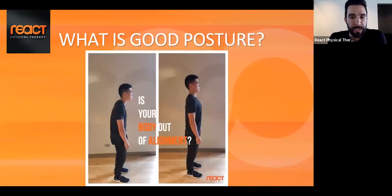Looking at the slide on good posture — having poor posture or good posture doesn't necessarily equate with the amount of pain you're experiencing.